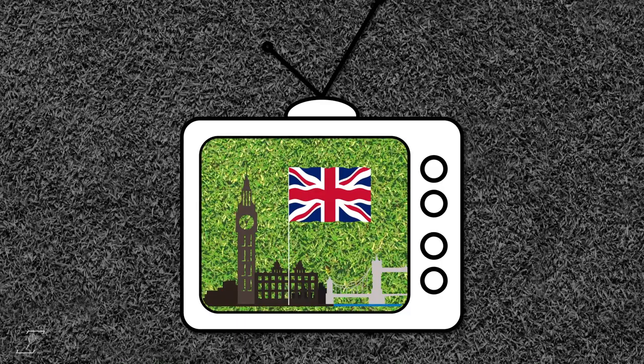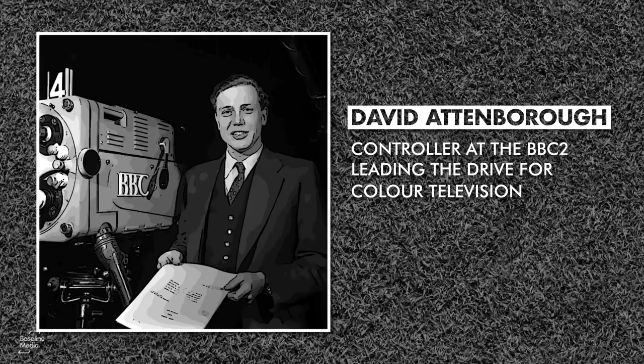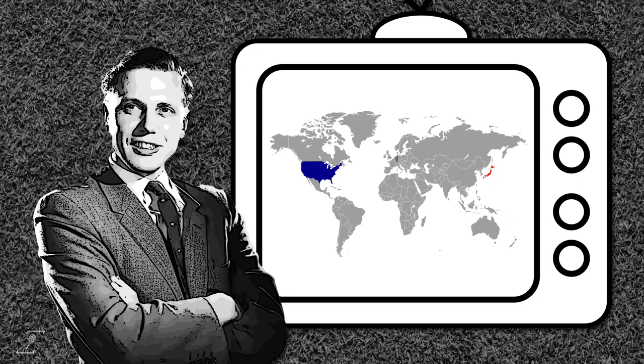Most of the initiating credit goes to Sir David Attenborough — yes, the famous voice behind the Life in Colour and Planet Earth documentaries. In the 1960s, he was controller of BBC2 and leading the drive to make Great Britain the first country in Europe to make the switch from black and white television to colour. The USA and Japan had already launched colour TV, with West Germany close as well. Attenborough didn't want the UK to be left behind.